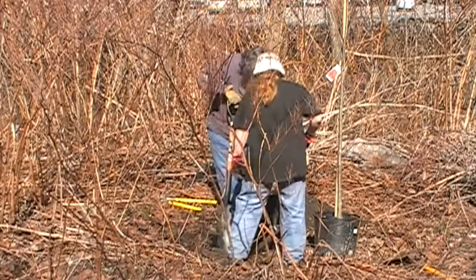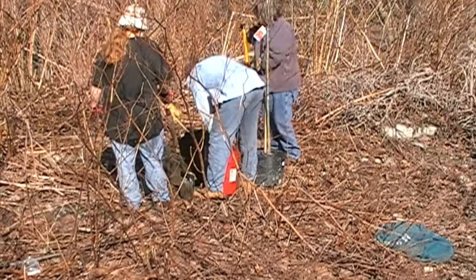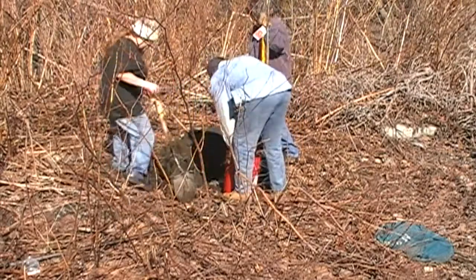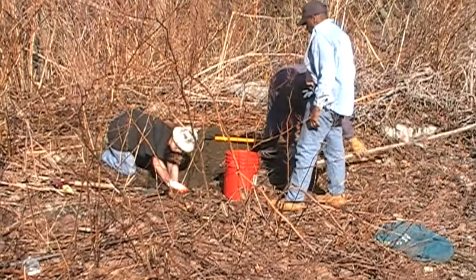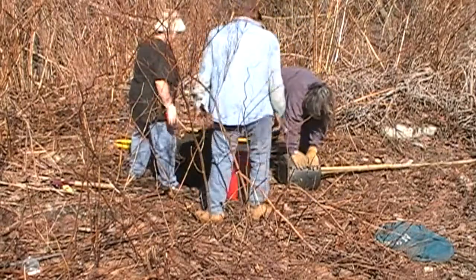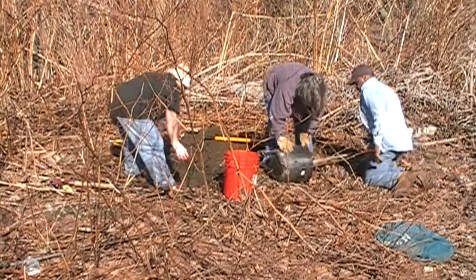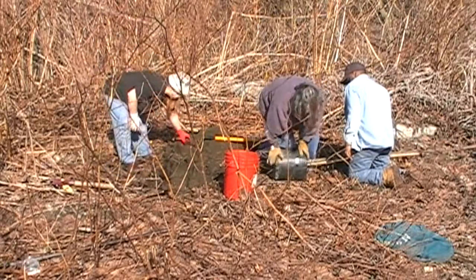Every year we do six holes and plant six trees. There's Irma working on her hole. Becky and Judy teamed up to dig this hole. Cat's delivering a little compost.